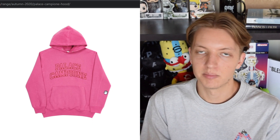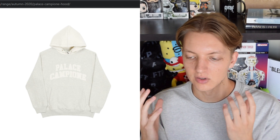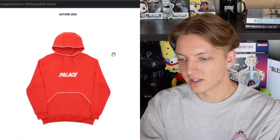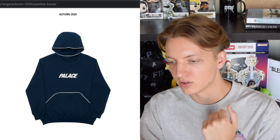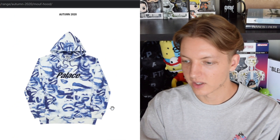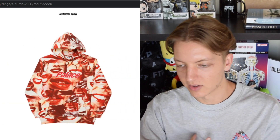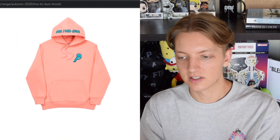We have the Palace Champion sweatshirt coming in a couple different colorways — the gray one looks interesting because the hood actually appears to be a different color than the main torso. We have the Pipeline hood, which has some piping and almost looks like a funnel neck where the neck goes up higher than usual. Then the Mouth hood, which mimics the jacket and pants we saw earlier with that same branding — except on the front for the sweatshirts.